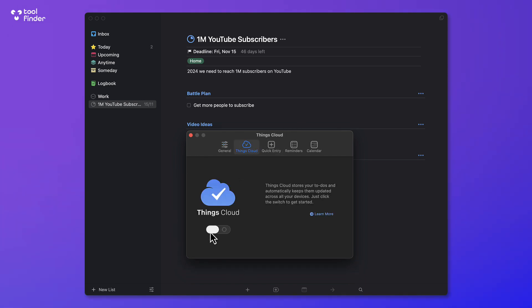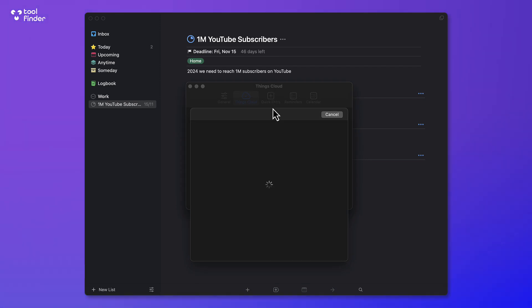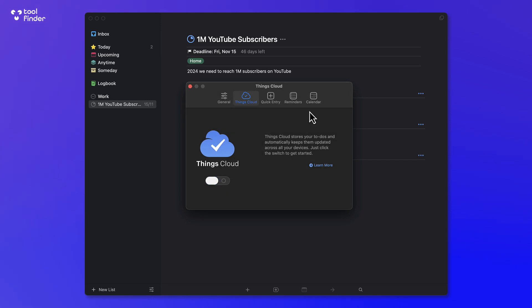In terms of the overall experience, you have the option to store everything locally, which is helpful. But there is also Things Cloud — you do need to log in for this, but it gives you the ability to sync between your iOS device and your Mac, which is very helpful for keeping everything consistent across devices.